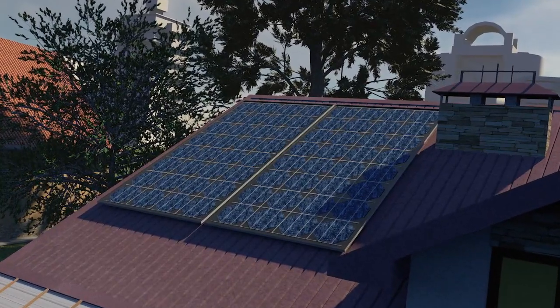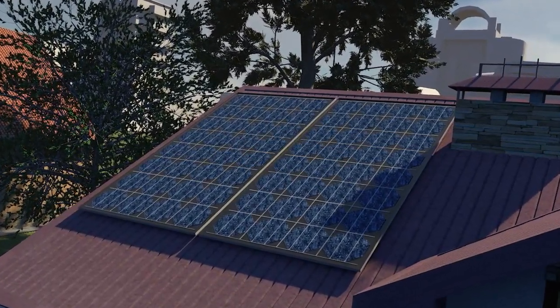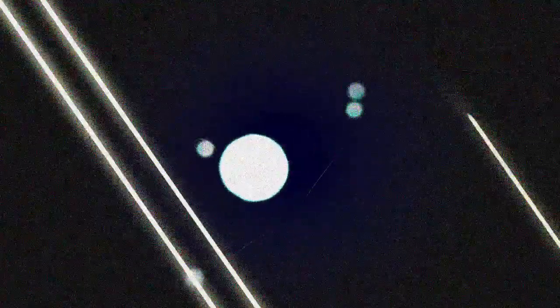Solar panels are made up of electronic components made of silicon, a semiconducting material derived from sand. When photons, components of light, strike the panels, silicon electrons start to move, creating a continuous electric current.